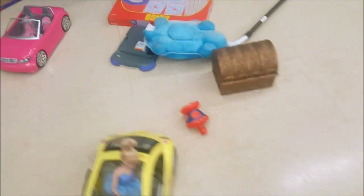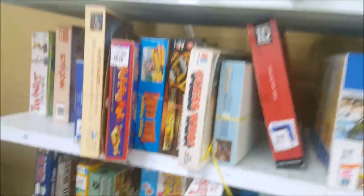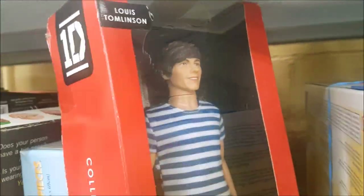Wow, everything is on the floor — take a look, guys. There are some Barbies here; some kids were having a great time today. There's a little larger chest, very cute. And oh my gosh, look at this — $4.99, One Direction! This is Louis Tomlinson. We'll leave him here.